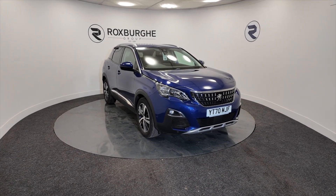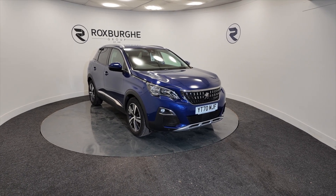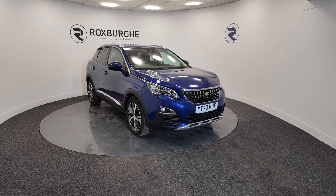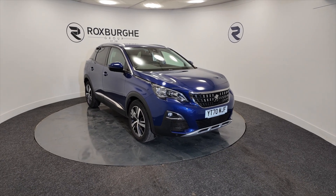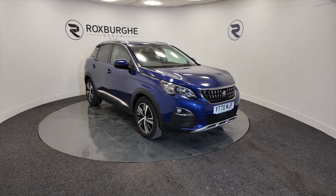Hello and welcome to the Roxburgh Group Vehicle Showcase. Today we're showcasing this Peugeot 3008 Allure PureTech — really nice this — petrol in a really nice deep blue, 2020 plate, six-speed manual, and you're looking at around about 47.1 miles to the gallon.